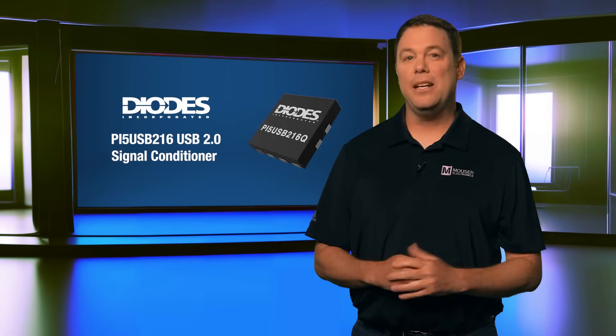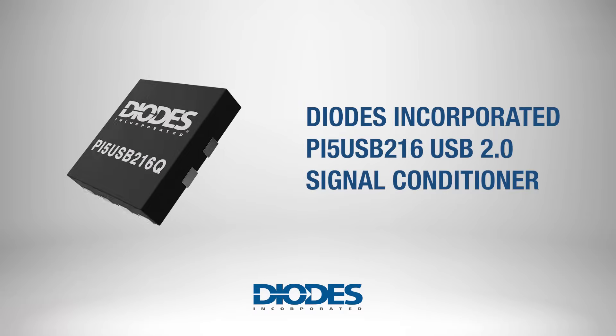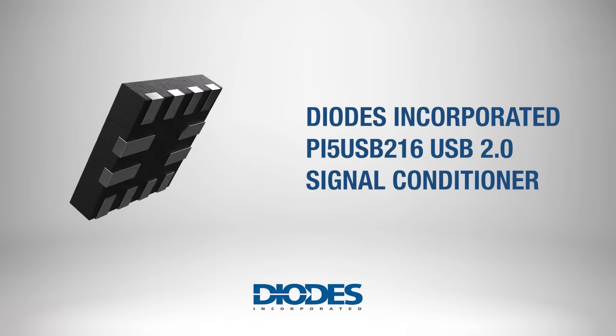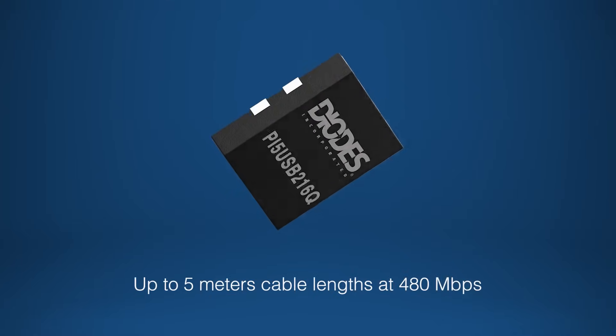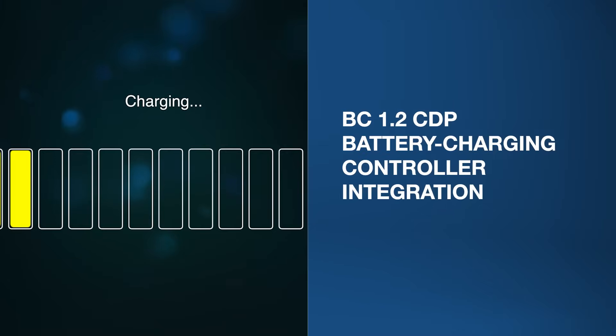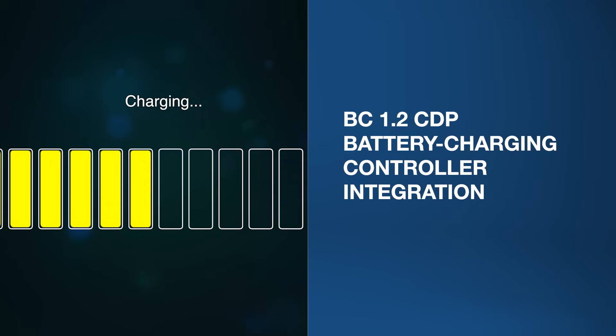Ford extended mobility to the masses by improving vehicle range and reliability. Likewise, the Diodes Incorporated PI5USB216 USB 2.0 signal conditioner enhances signal integrity. It supports cable lengths up to 5 meters at 480 megabits per second, and integrates a BC 1.2 CDP battery charging controller for efficient legacy device charging.